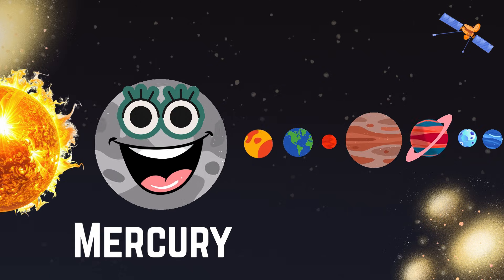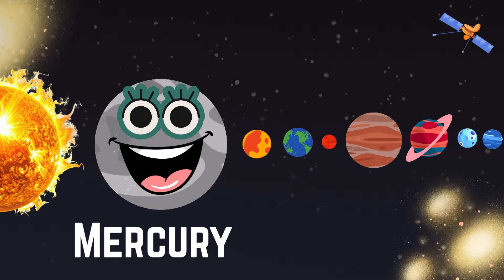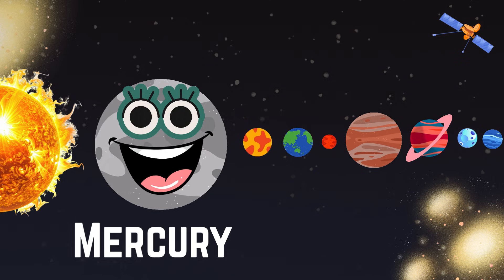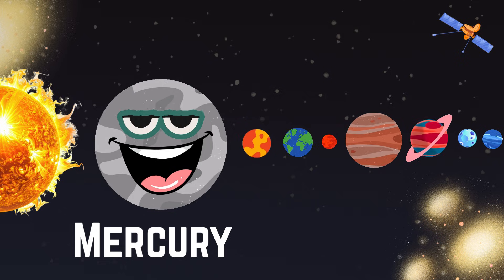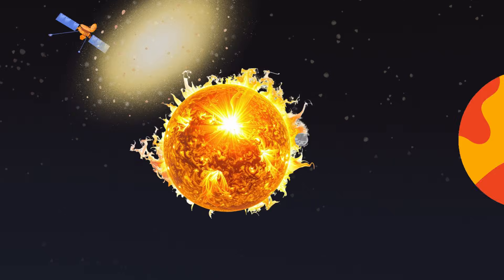This is Mercury. This is the tiniest planet and the closest to the sun. This moves super fast, like zoom.